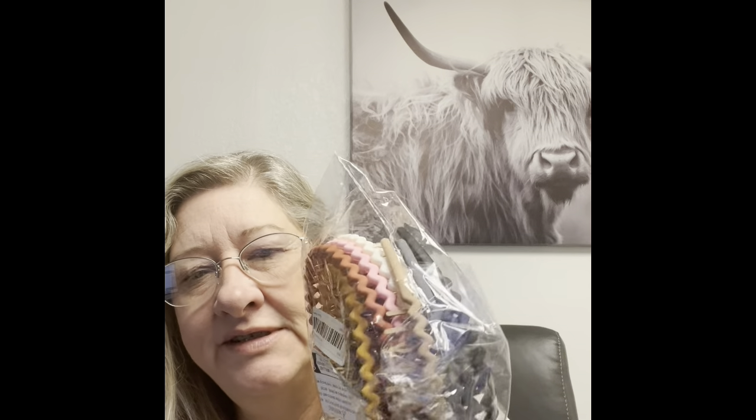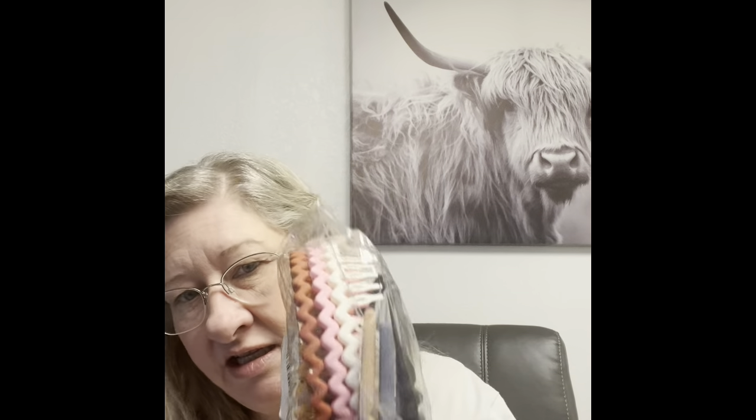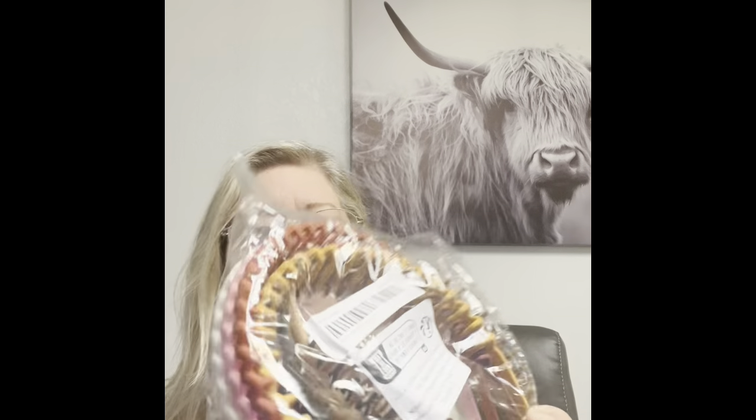I got some more of these headbands — I hauled last time the brown and white ones, and this time I got the multi-color. I figured these would be good for when we go out to eat because we've been going out quite a bit. They're just easy to put your hair up. I got a nine-piece multi-color; they're $3.50 — I paid $3.50 and they are $3.14 right now.